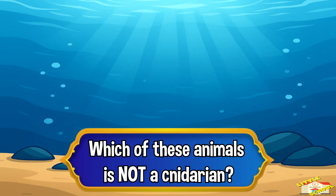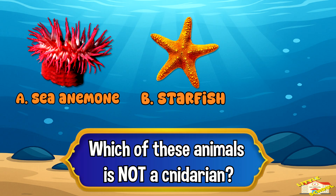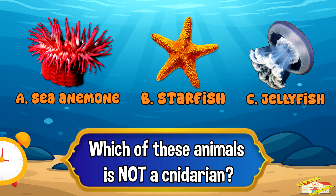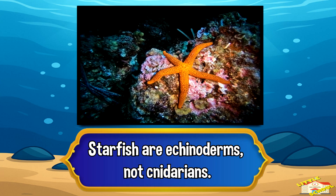Which of these animals is not a cnidarian? A: sea anemone, B: starfish, or C: jellyfish? The answer is letter B, starfish. Starfish are echinoderms, not cnidarians.